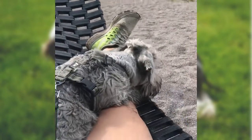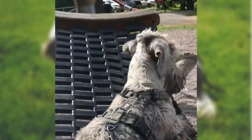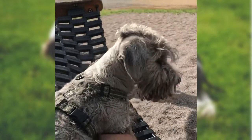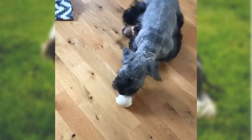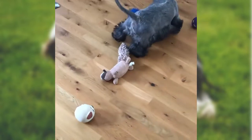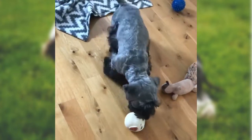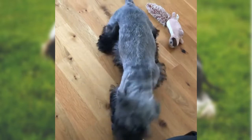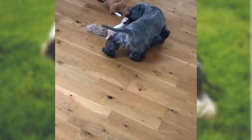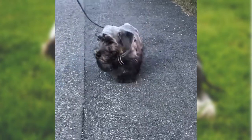Cesky Terriers are companion pets and may also participate in conformation, hunting, and guarding. They are known as patient, playful, brave, loyal, obedient, intelligent, and sociable. These dogs love people and children, but can be reserved with strangers. Cesky Terriers require socialization and consistent training to avoid negative behaviors. They get along with other animals, but should be supervised around smaller animals because of their hunting instincts. Cesky Terriers travel well and make excellent guard dogs.